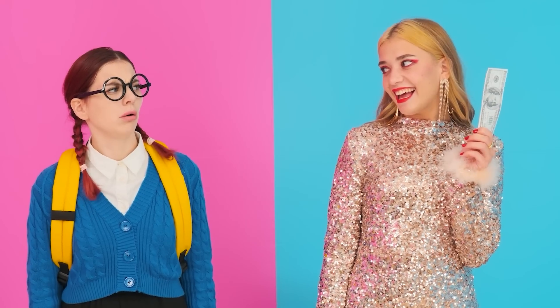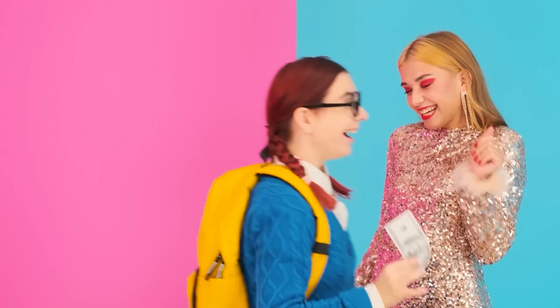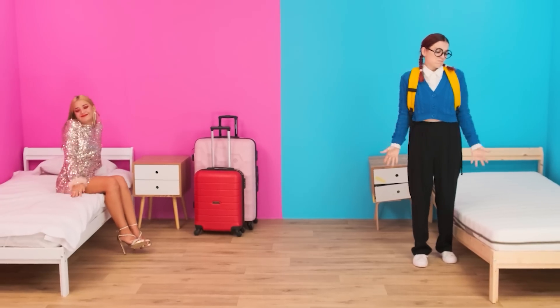Do you want to earn some money? To do this, you just need to exchange beds. Hmm, why not? Let's do it! Oh, it's so pretty. What a great crib I have!